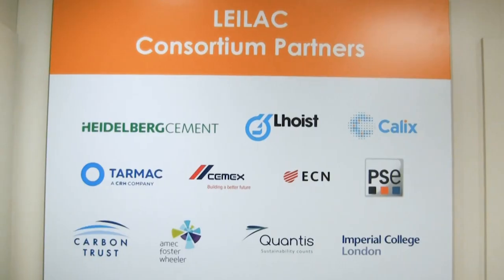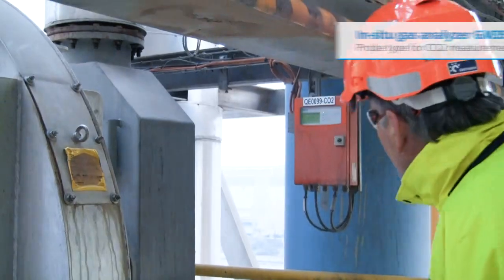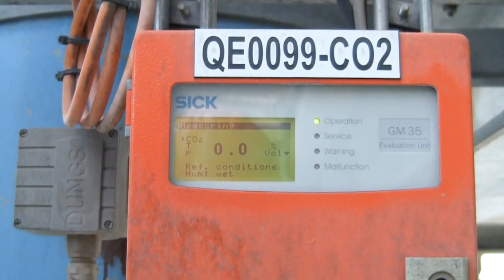By our developed LILAC process, the carbon dioxide from the limestone will not mix with combustion gases. That is a really unique pilot project, and the participation of SICK with measuring solutions is very important.